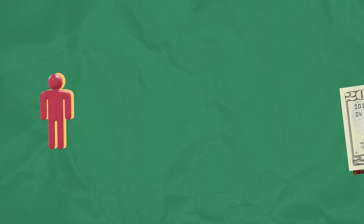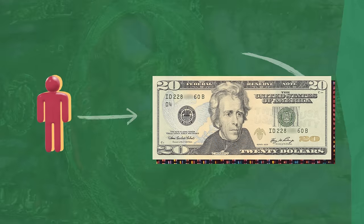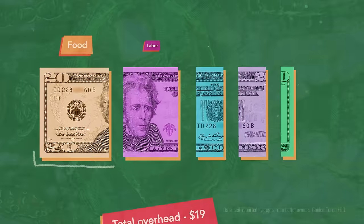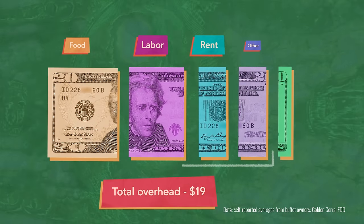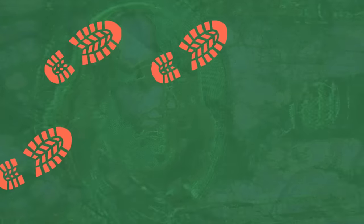According to a Hustle analysis, the average buffet costs about $20 a head. But it can cost restaurants 19 of those $20 just to cover overhead, leaving just $1 in profit. Because margins are so slim, buffets rely heavily on high foot traffic.